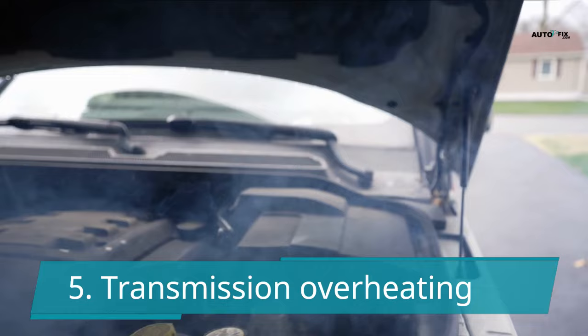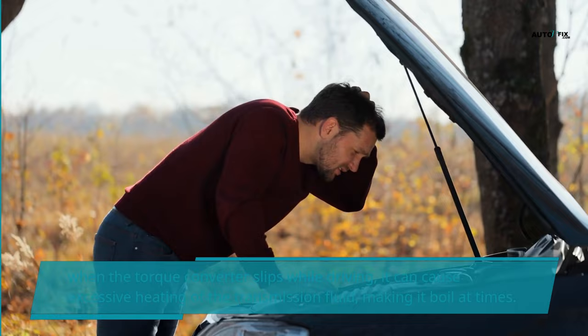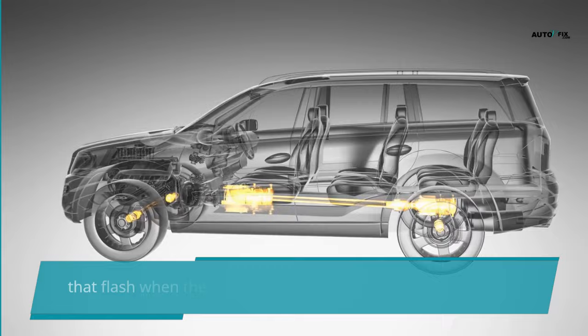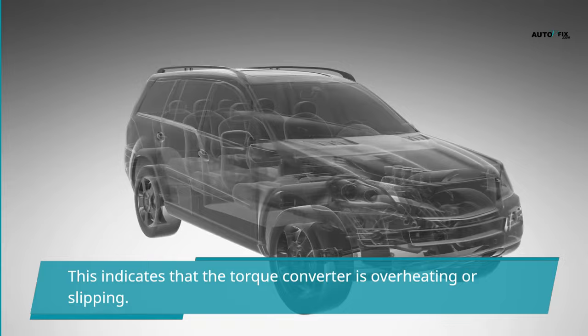When the torque converter slips while driving, it can cause excessive heating of the transmission fluid. The transmission will be significantly damaged if the torque converter slips. You may also have temperature sensors on your dashboard that flash when the transmission control unit light illuminates, indicating that the torque converter is overheating or slipping.